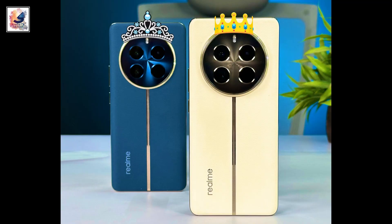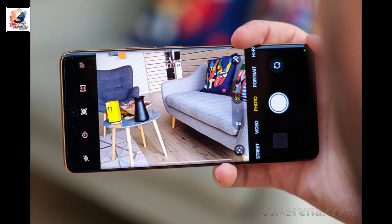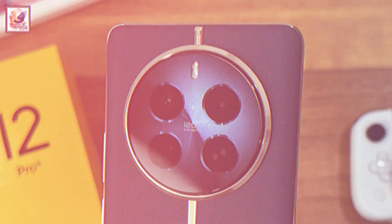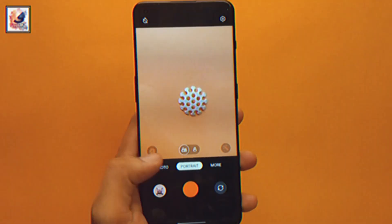The Realme 12 Pro comes with a triple camera setup in the back: a 50-megapixel main sensor, 8-megapixel ultrawide, and a 32-megapixel telephoto lens with 3x optical zoom. The front comes with a 16-megapixel selfie shooter.